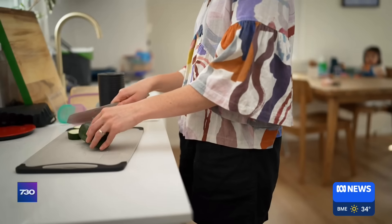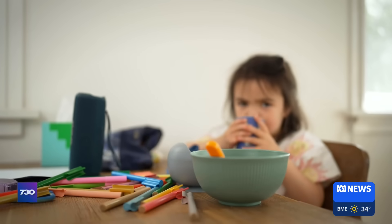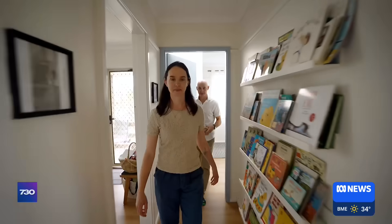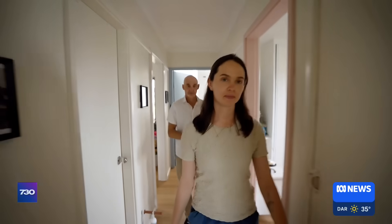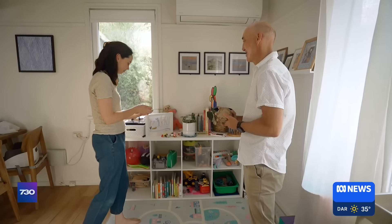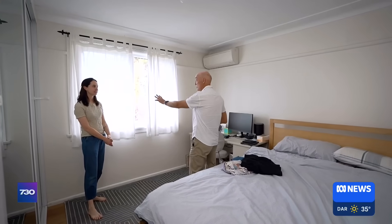Rather than assume where the highest exposure to microplastics are in Eleanor's house, we're actually going to measure them over a few weeks. We can't measure what microplastics Eleanor's family is eating, but these petri dishes will catch the plastic fibres and particles they might breathe in from the air.